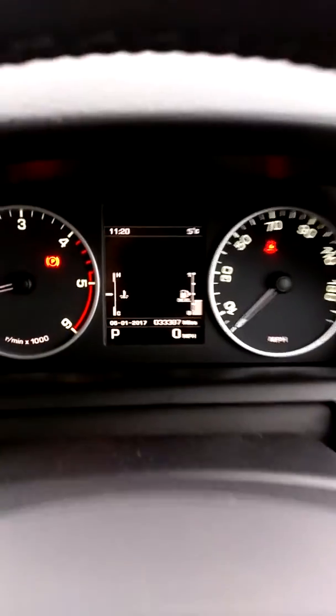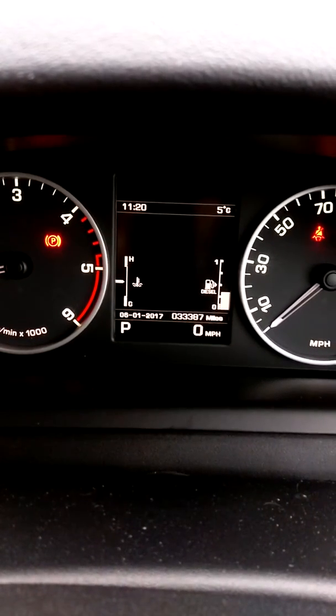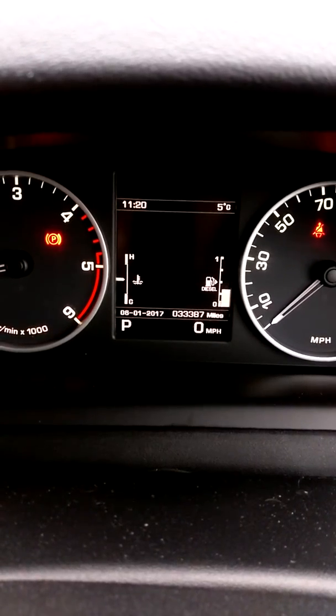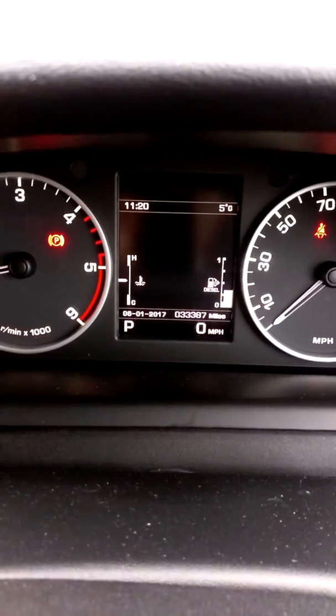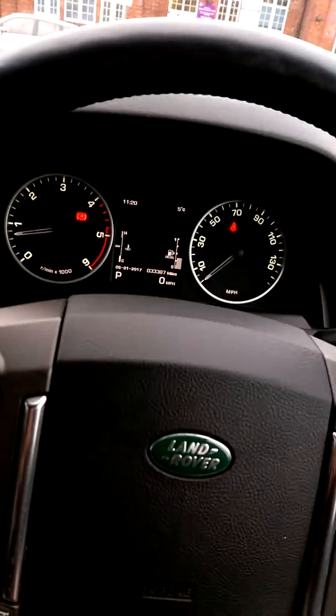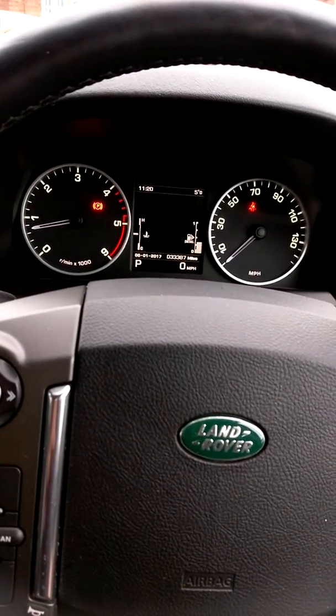You'll see that the car has covered 33,387 miles at the moment, but that will change because I'm actually personally using the vehicle myself while waiting for a new one to arrive. So very nice mileage for the year — registered on the 63 plate, so the previous owner obviously hasn't used it an awful lot.